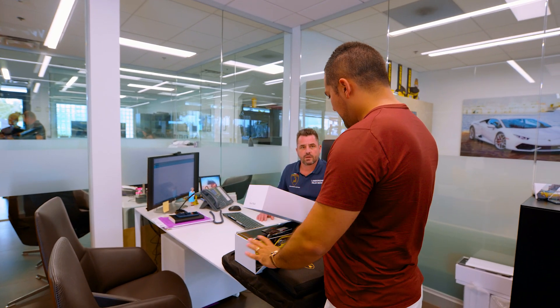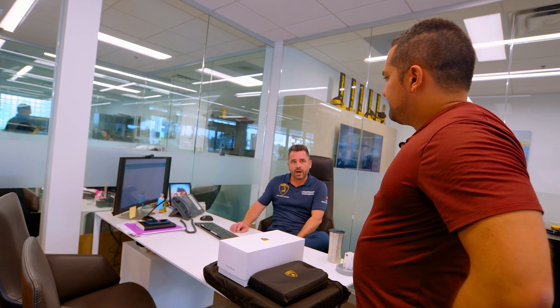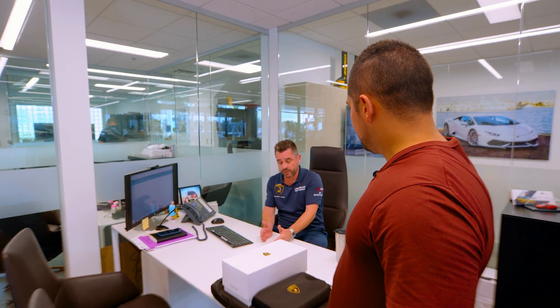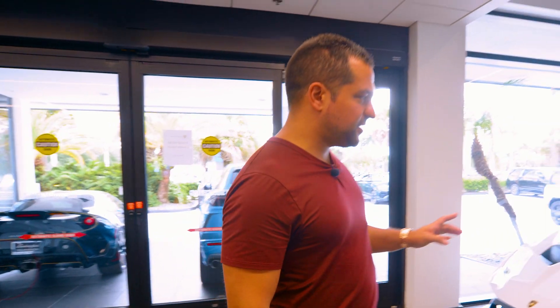So how bad is Lamborghini production right now? About eight to nine to ten months depending on the car, instead of the usual six months — because they have so many orders they can't allocate straight away. They're not ramping up production, keeping it steady, which keeps demand and supply balanced. Thanks again — we'll see you in December for the STO, right? So we're getting another one in December, which I'm told will be a really interesting color — supposedly the only one of its kind.